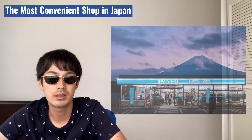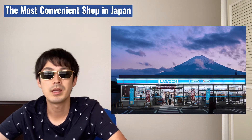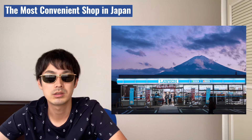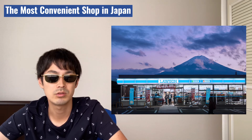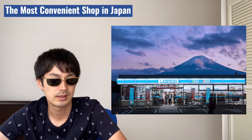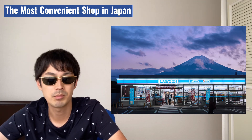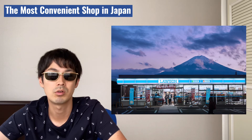In the convenience store, you can also pay bills. For payment, you get to use electronic money. You just show your QR code on your smartphone display or touch the payment device with your smartphone. There are many payment apps, and the convenience store covers almost all of them.